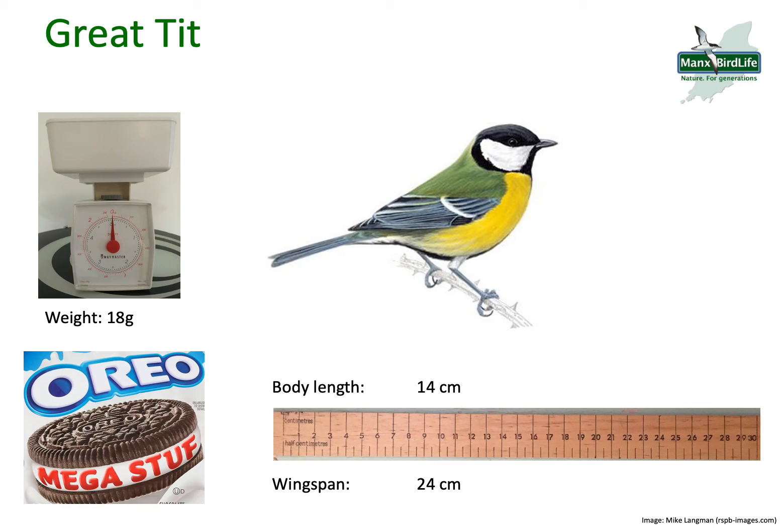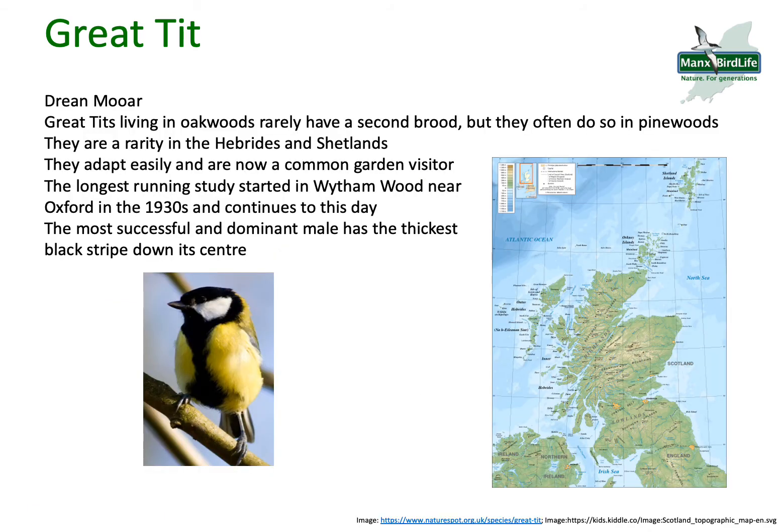The Manx name of the Great Tit is 'dream more.' Living in oak woods, they rarely have a second brood — a second lot of chicks — but they often do in pine woods, which maybe tells you something about the type of food that they like to eat.